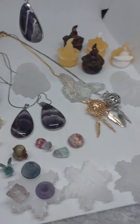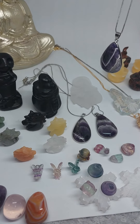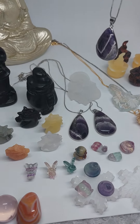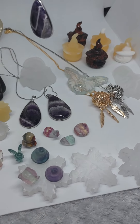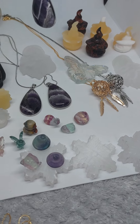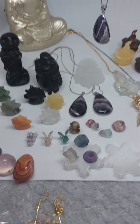Everything else that you see here is in the carving section, and the tumble stones are in the tumble stone section. If you need any help placing an order or want any more information, don't hesitate to give me a message. Wanted to show you what we've been putting on the website today — have a fantastic rest of your day and I'll chat to you all later.